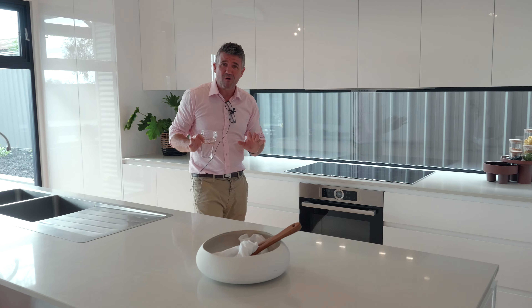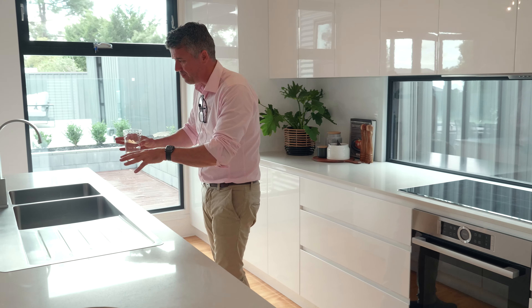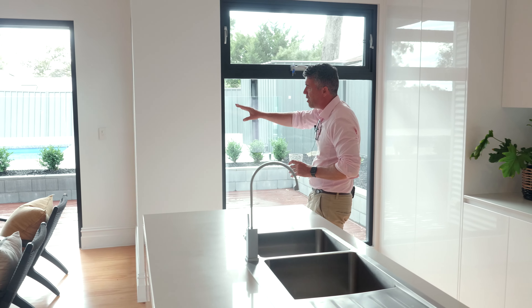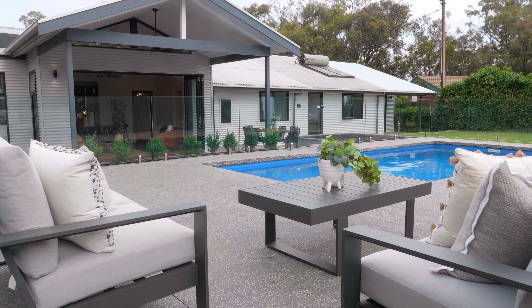One of the things we look for in a home, of course, is the kitchen entertaining area. It's so important and it doesn't get much better than right here. You've got the induction cooktop, the fully integrated dishwasher, the double sink, the beautiful glass splashback, and of course these double glazed windows and a huge bi-fold door all out to that wonderful deck and outdoor pool entertaining area.